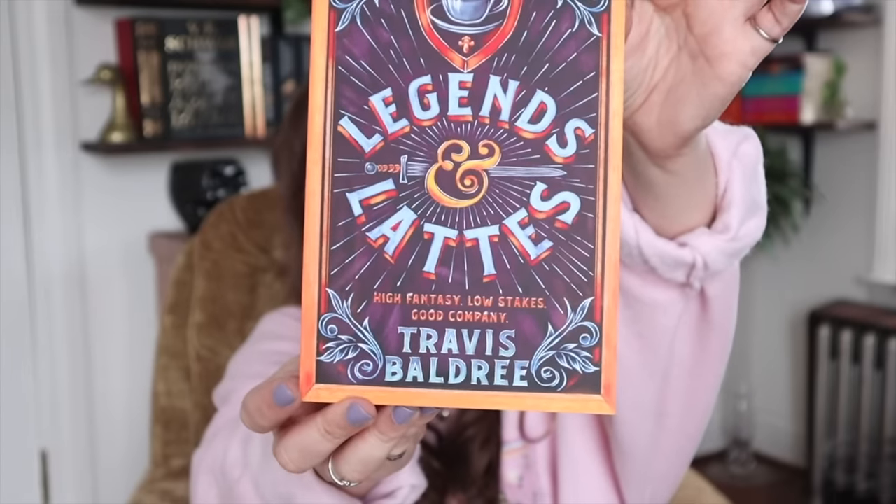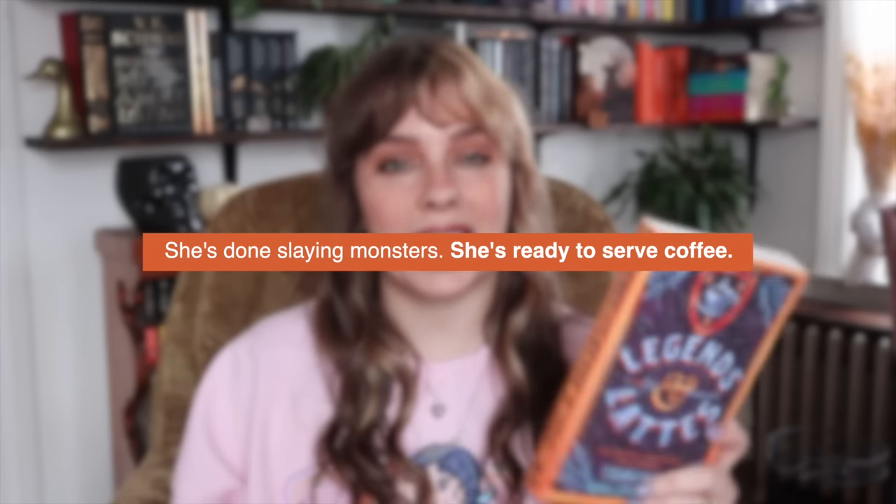The last two books from Blackwell's are another series. First is Legends and Lattes — the UK cover is so much better than the US one. I resisted reading it for the longest time even though everyone said how cute and good it is, but I got it from the library recently and ended up loving it, so I got the UK edition. Legends and Lattes is about Viv, who has spent her life going on adventures and killing monsters, but now she's ready to slow down, open a coffee shop, and this book is literally about her just doing that. It's the lowest-stakes book I've ever read — cozy found family — and I really enjoyed it.